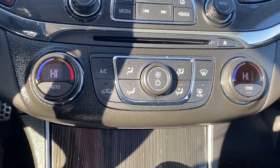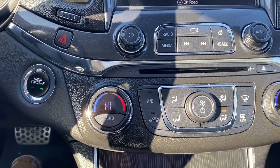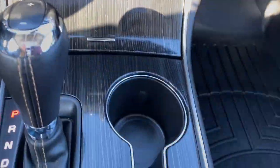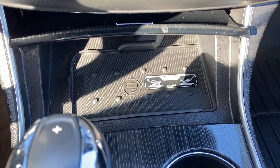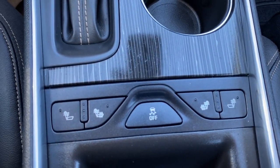Dual zone climate control buttons with air conditioning. The engine push start button — apply pressure to the brake while pushing the button to start the car. A CD player, dual cupholders, and a wireless charging pad. Simply place your phone on the charging pad and it will charge your phone for you. Heated front seats and traction control.